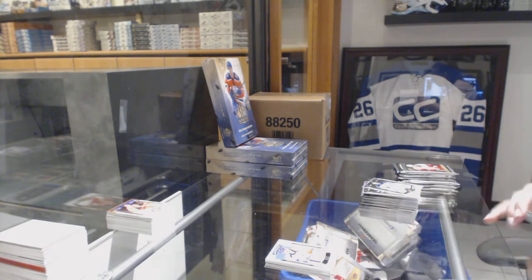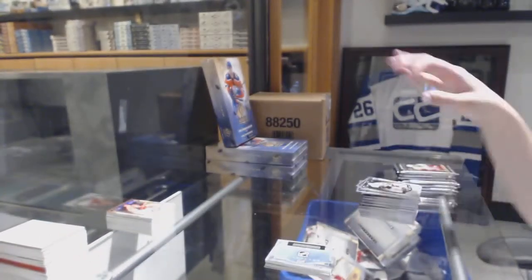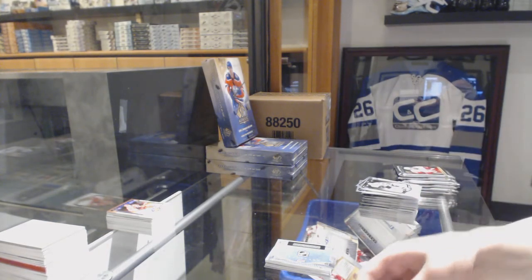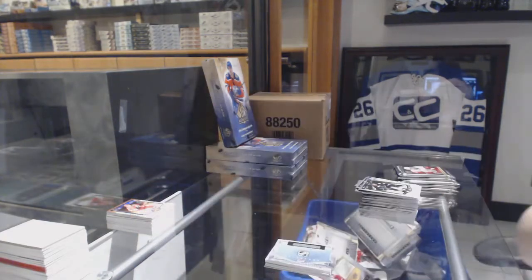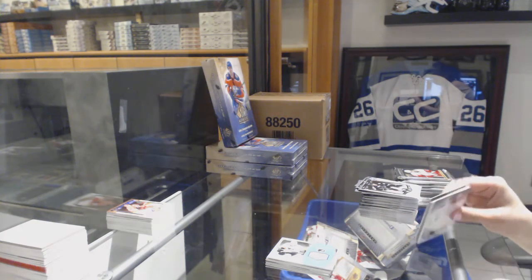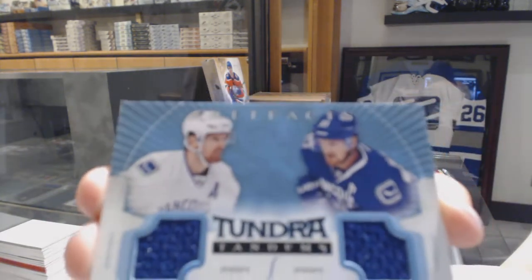Rookie Redemption Wild Card number 213. We've got a Frozen Artifacts jersey for the Philadelphia Flyers, Sean Couturier. Tundra Tandems dual jersey, number 399 for the Vancouver Canucks, Daniel and Henrik Sedin.